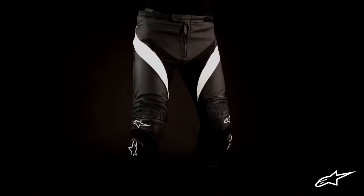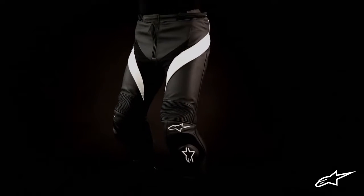The Missile Leather Pants from Alpinestars are a perfect complement to any of our excellent leather riding jackets for the serious street rider. They are constructed from highly durable full grain leather with reinforced stitching along all the panels. This combination offers superb abrasion and tear resistance in the event of a crash.